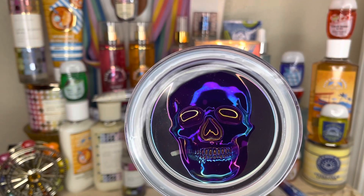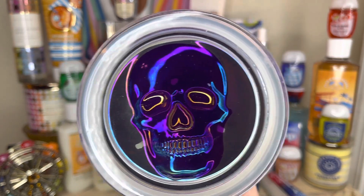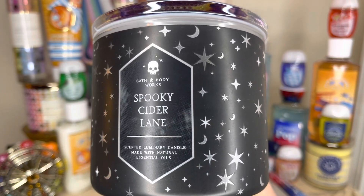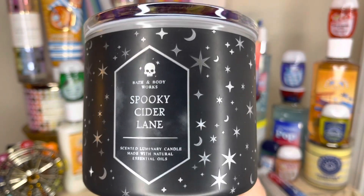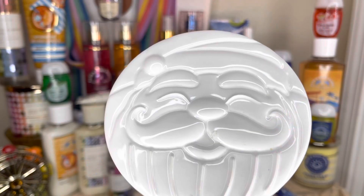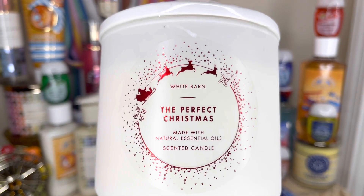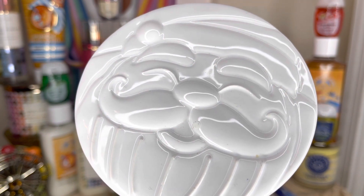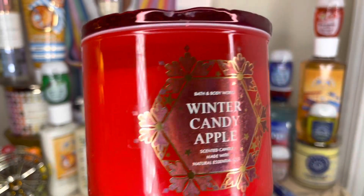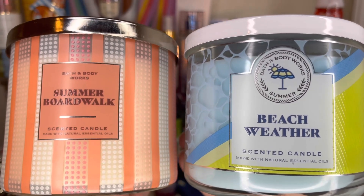I especially like that lid — they need to do something similar this Halloween because that lid was everything. Spooky Sire Lane was a favorite of mine last year and I can't wait for Halloween. I know it's summertime now, but I'm a Halloween lover. To continue the theme of fancy lids, here's the Santa Claus lid from last Christmas, and here's the snowflake lid from Winter Candy Apple. So I have Summer Boardwalk and Beach Weather as my two newest summer candles.